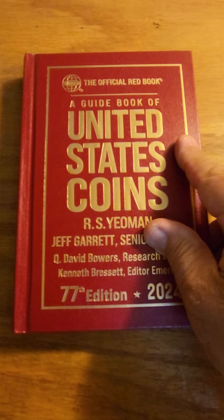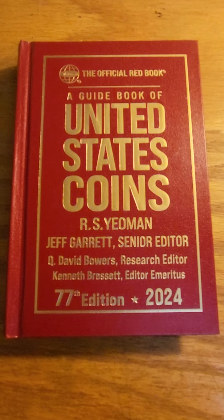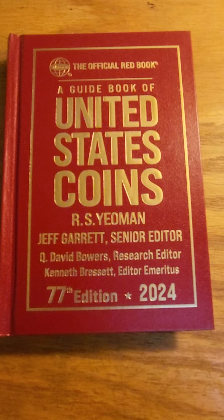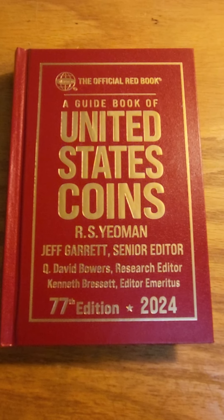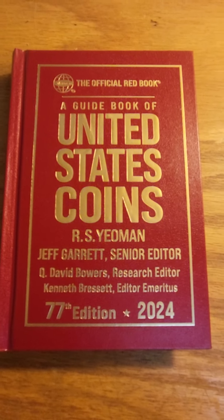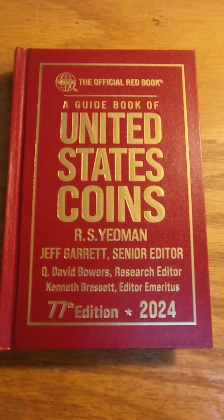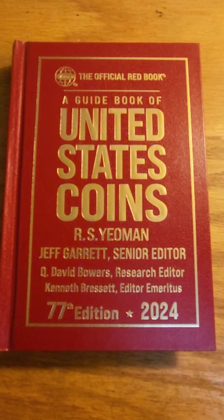What I like to do with the Red Book is not just consult it for varieties, but also to just read up on every single coin in there, every token, every variation, and try to commit it to memory.